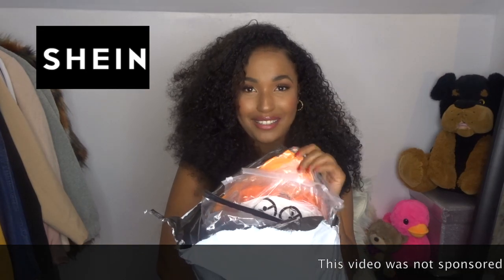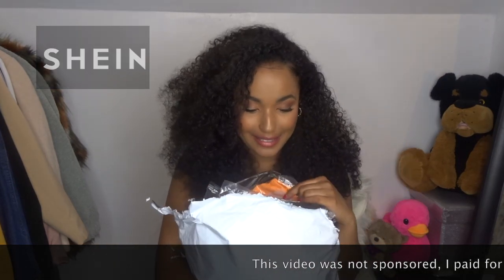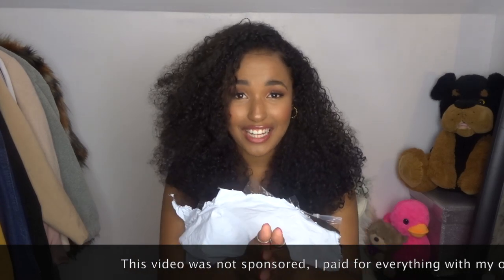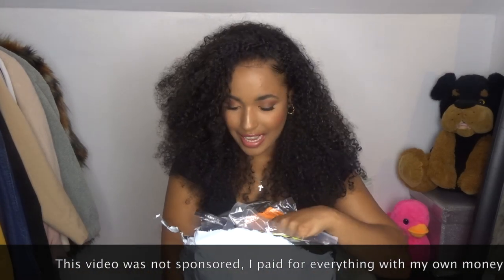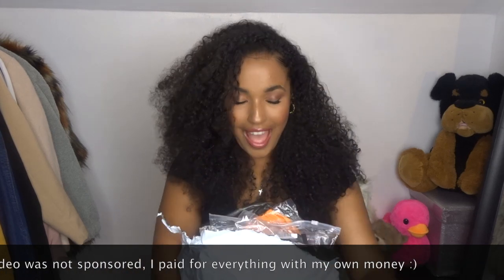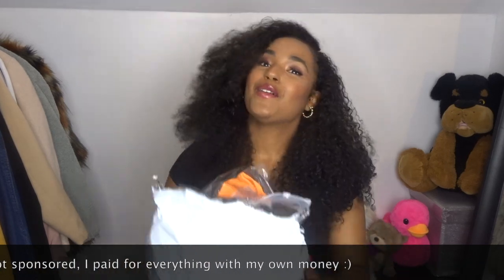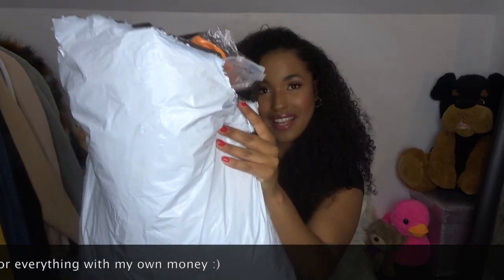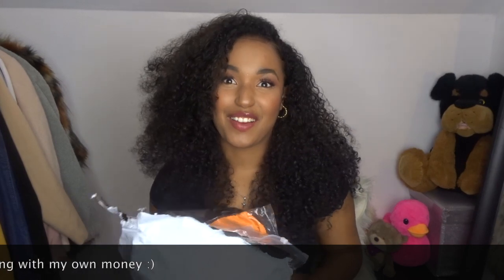I've got a huge bag and I'm really excited - it's my first time ordering from them. I just opened it a little bit to peek, but I haven't tried anything on or actually opened anything, except for one thing I'll tell you about in a bit. So we've got this full bag and we can now open it.